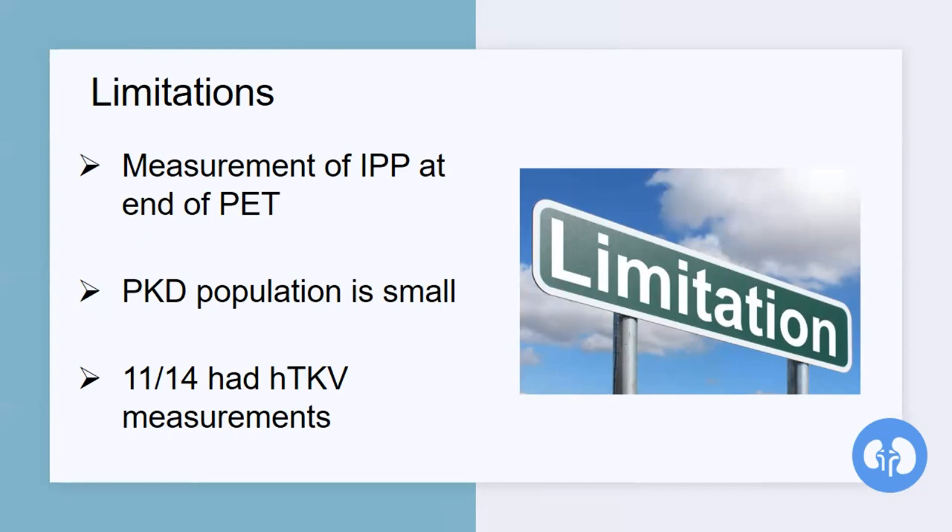Limitations of this study: they measure the IPP at the end of the PET test, so some patients could have absorbed some of the fluid, affecting the volume — meaning the actual IPV wouldn't be very accurate. To account for that, they conducted the analysis using the adjusted variable IPP over IPV. Another limitation is the small population of polycystic kidney disease patients, which was only 14. From these 14, only 11 had CT scans available, so we could only know the total kidney volume of 11 patients.